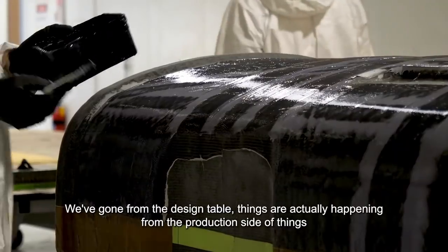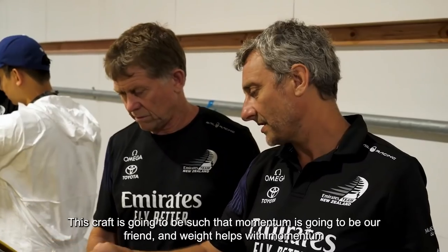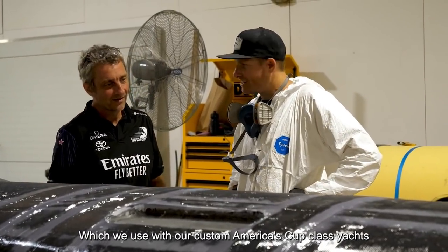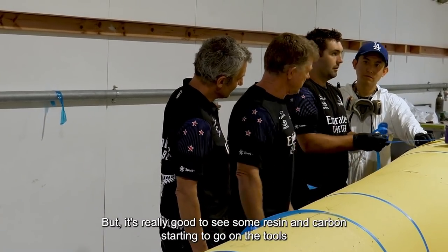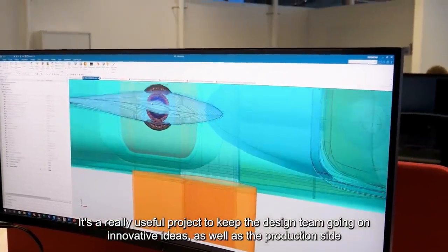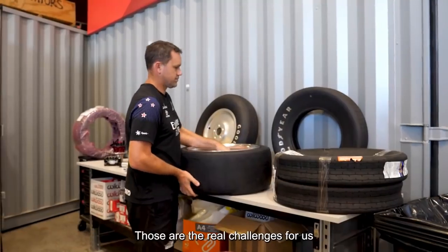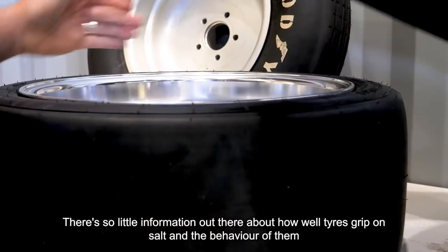We've gone from the design table to things actually happening from the production side. The main vehicle body is now under construction. This craft is going to be such that momentum is our friend and weight helps with momentum. So older techniques here — a bit more of the wet laminate as opposed to the prepreg we use with our custom America's Cup class yachts. Really good to see some resin and carbon starting to go on the tools. It's a really useful project to keep the design team going on innovative ideas. Trying to keep the wheels on the ground, keep them gripping well, keep the rolling resistance really low — those are the real challenges.